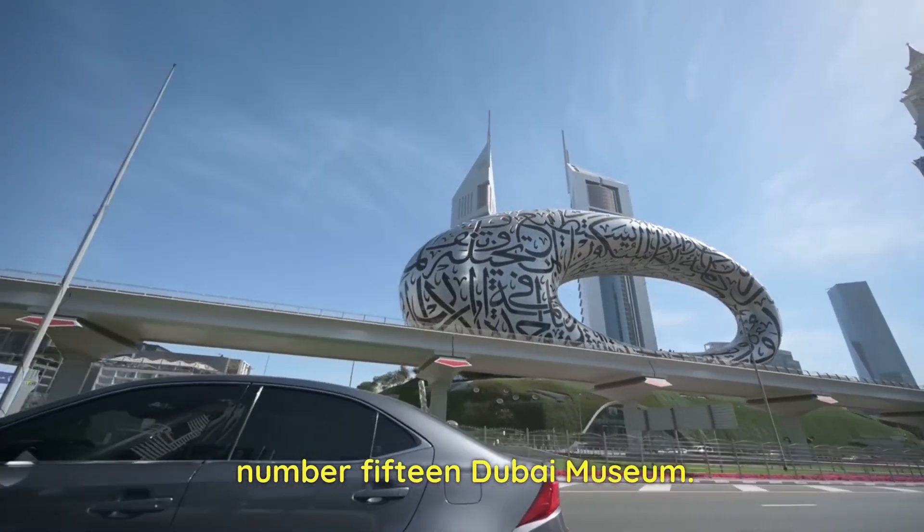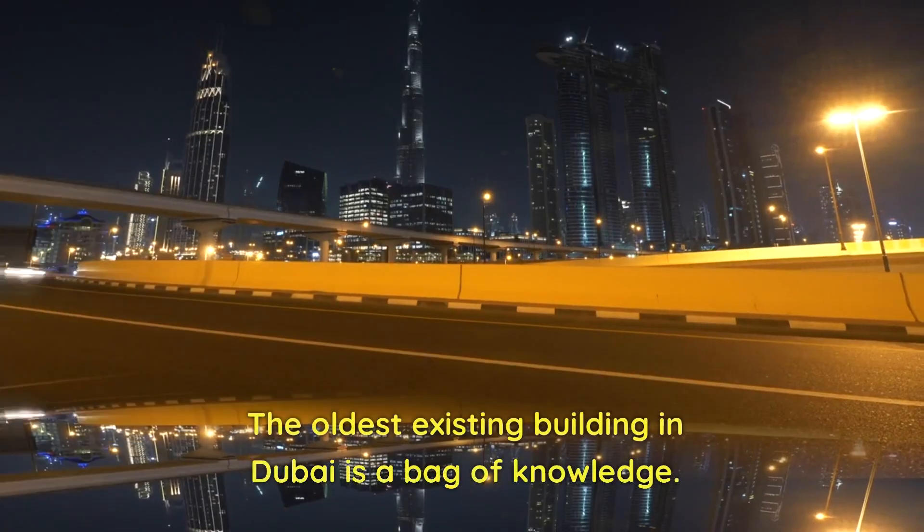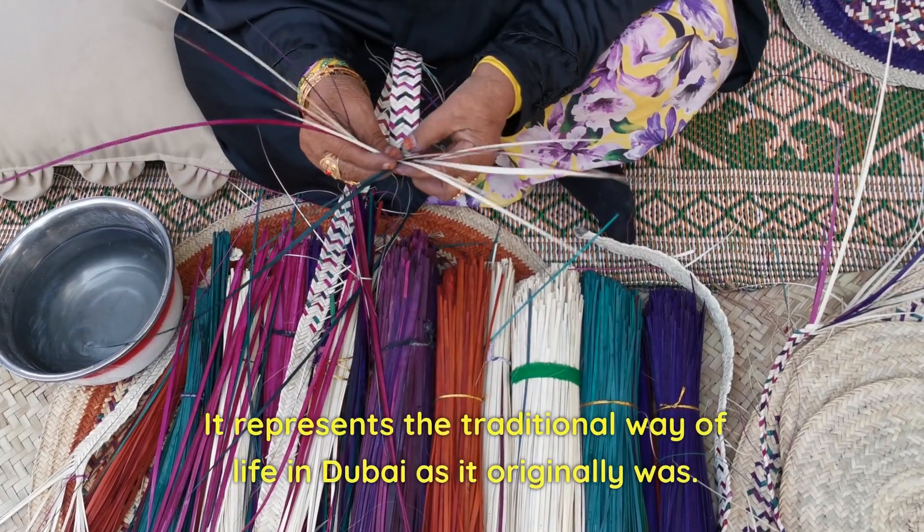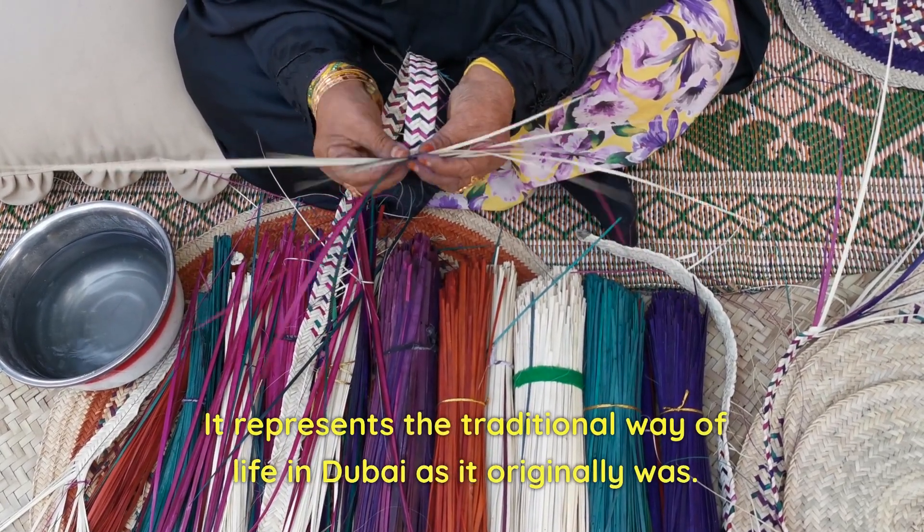Number 15: Dubai Museum. The oldest existing building in Dubai is a bag of knowledge. It represents the traditional way of life in Dubai as it originally was.